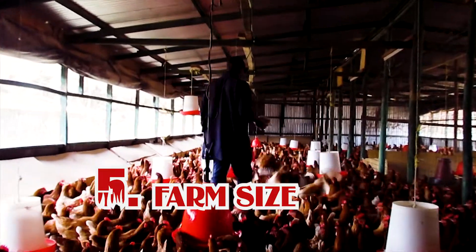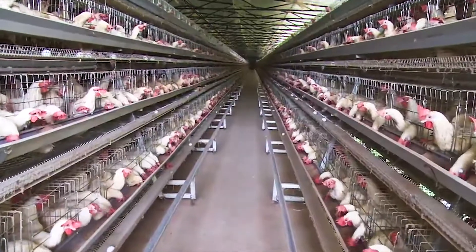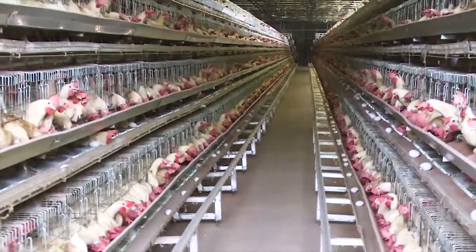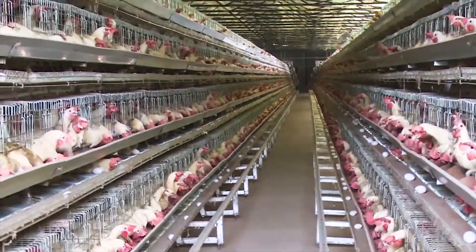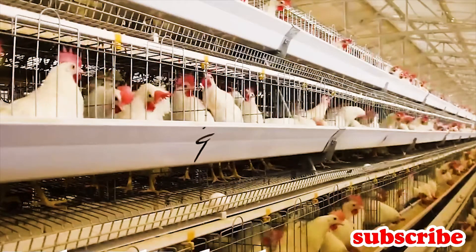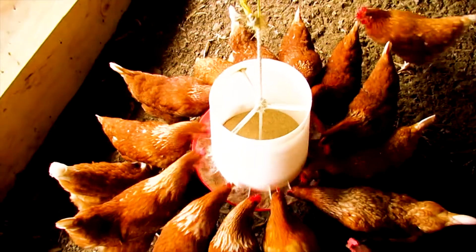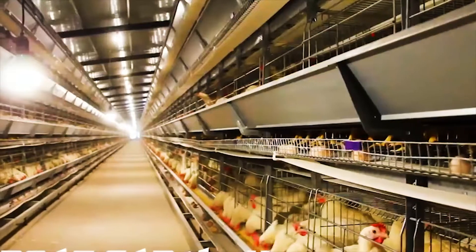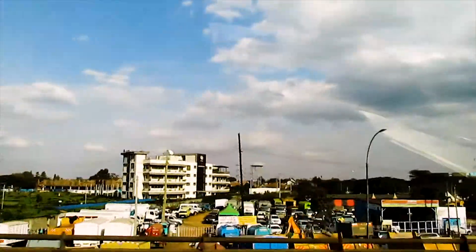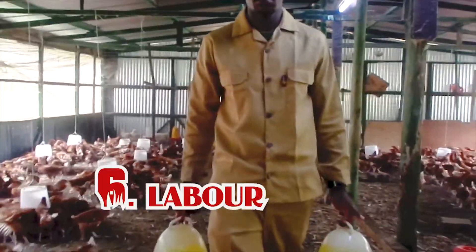Number five is size. Size is directly proportional to capacity. When you talk about size, battery cage will take the first priority because a small space can accommodate a lot of chickens compared to deep litter system. For example, three square meters can accommodate 175 chickens under battery cage, but the same three square meters will accommodate around 50 to 60 mature chickens under deep litter. That difference is very big. So battery cage system favors farmers who stay in urban centers, because in a small space you can keep many chickens.